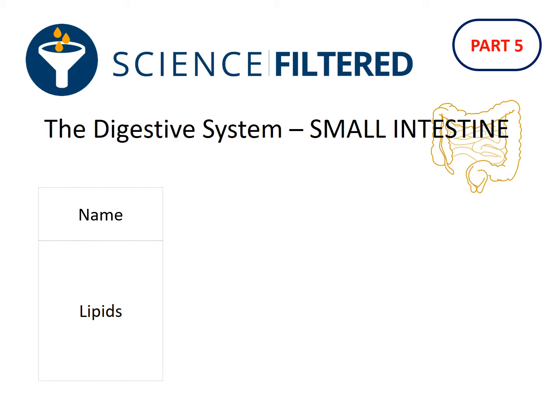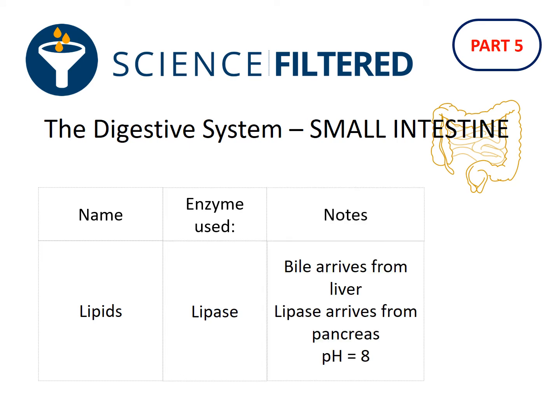The food that's going to get broken down is lipids. The biological catalyst, or enzyme, that's going to be used is lipase. Bile is going to arrive from the liver, the lipase enzyme is going to arrive from the pancreas, and you're going to have a pH of about 8, which is the perfect condition for the lipase enzyme to work best.